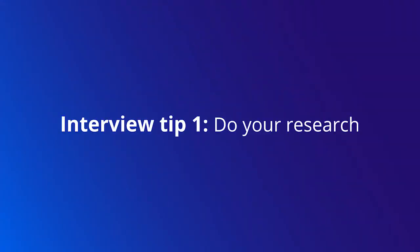Our first tip is to do your research. Take some time to browse the company website, search employee profiles on LinkedIn, and identify three to five questions that you can ask that will really help you to stand out in your interview. You're not going to want to ask basic questions that you could easily find on Google.